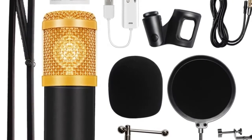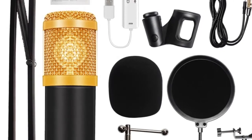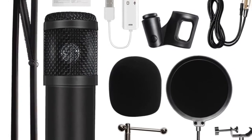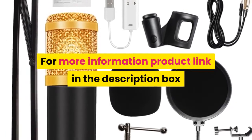Microphone Output Interface: 3.5 mm. Equivalent Noise Level: 16 dB A. Electrical Current: 3 Meters. XLR Cable Length: 2.5 Meters. Style: Condenser Microphone Professional. For more information, product link in the description box.